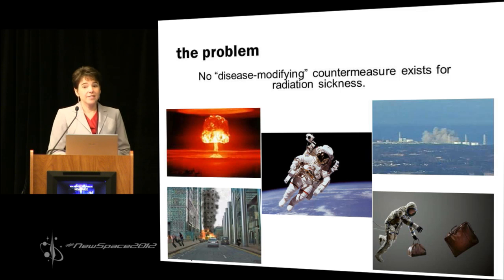Space tourists are at high risk in addition to astronauts for radiation sickness due to solar flares or cosmic rays. In fact, on the space station, when an astronaut spends six months, they've received equivalent doses of radiation of 480 chest X-rays. The average person in a year receives approximately the equivalent of two chest X-rays.